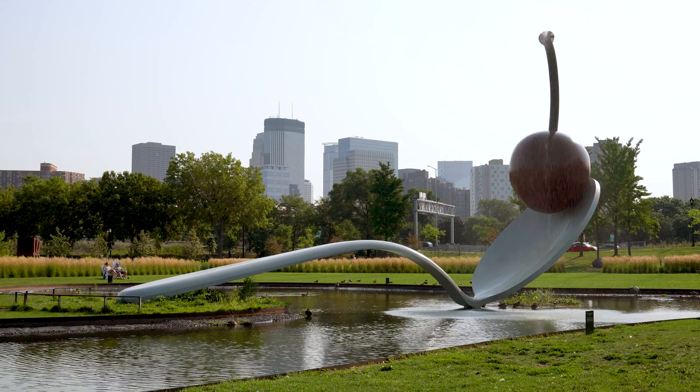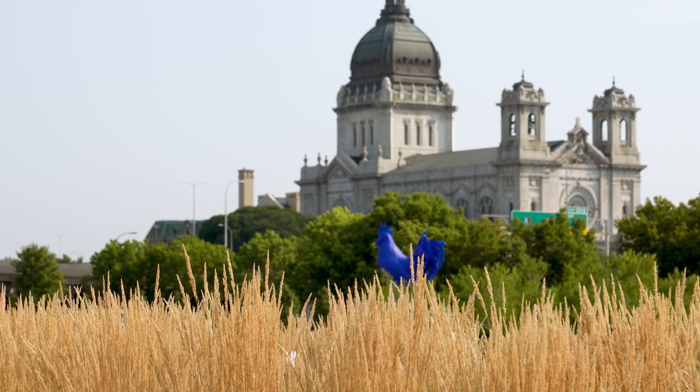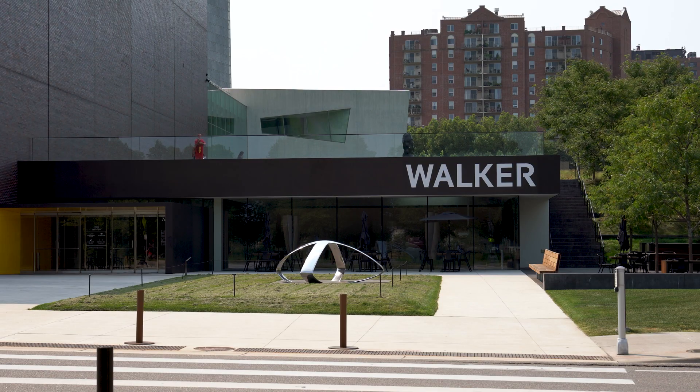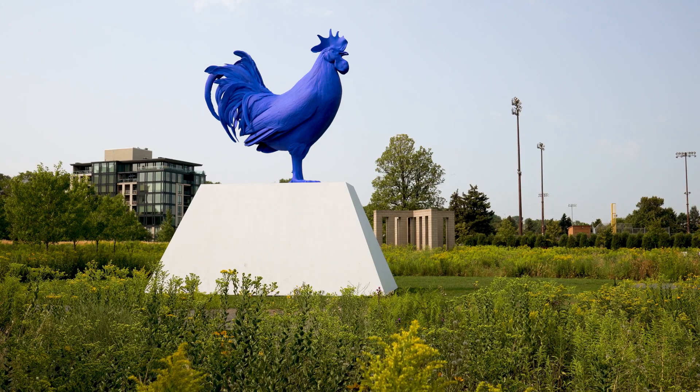Hi, I'm Abby Moore from the Mississippi Watershed Management Organization and today we're here at the Minneapolis Sculpture Garden. The Minneapolis Sculpture Garden is an iconic location right near downtown Minneapolis and it's a unique partnership between the Minneapolis Park and Recreation Board and the Walker Art Center — a great place where art and culture and parks meet.